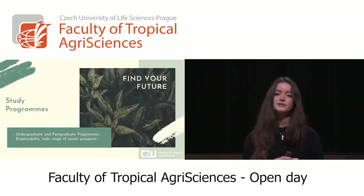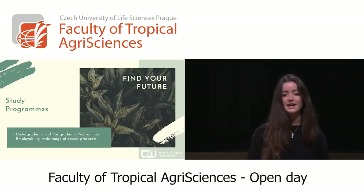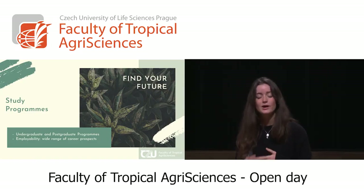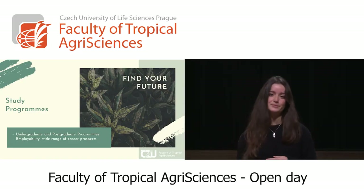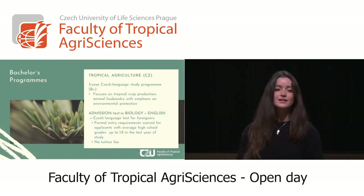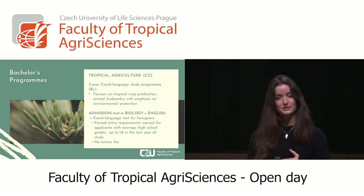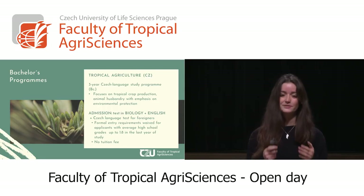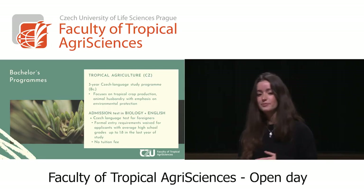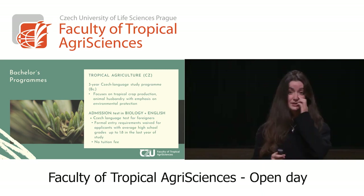What to study here? You can find undergraduate and postgraduate programs, and I will tell you how wide your range of career prospects can be if you study in this faculty. The bachelor's program in Tropical Agriculture is a three-year Czech language study program. It focuses mainly on tropical crop production, animal husbandry, and with emphasis on environmental protection.